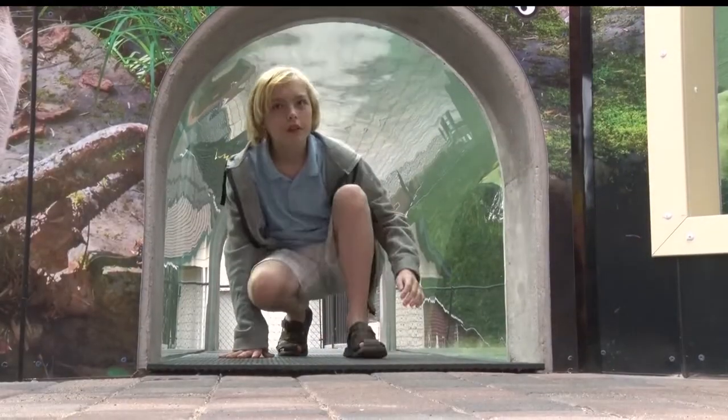A highlight of the exhibit is an 11-foot-long tunnel that takes you directly into the water tank. The tunnel's about three feet wide, three feet tall, and it's glass so the kids can crawl through. The otters can swim up to them.